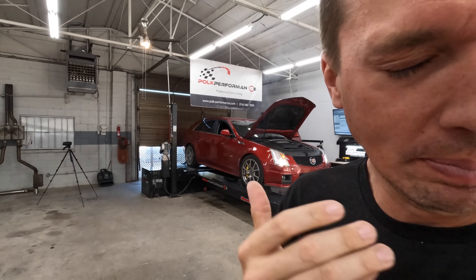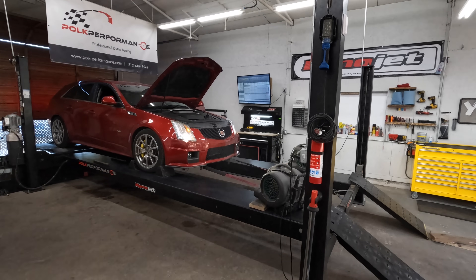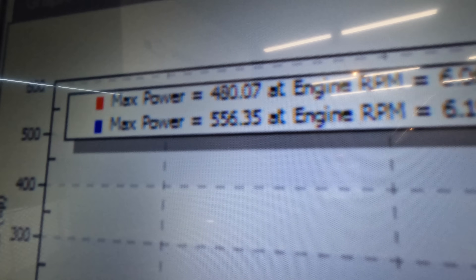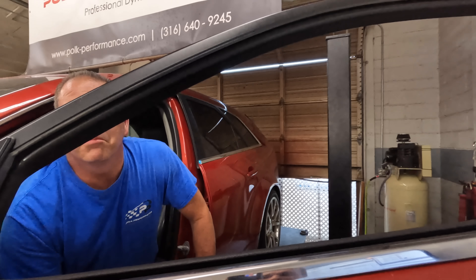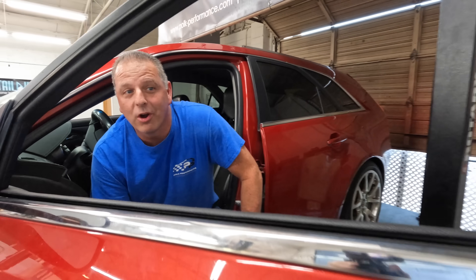It's a loud one - goodness. We got 556 horsepower and 541 torque. For a rebuilt wagon, that's not bad at all - it's a hell of a grocery getter.